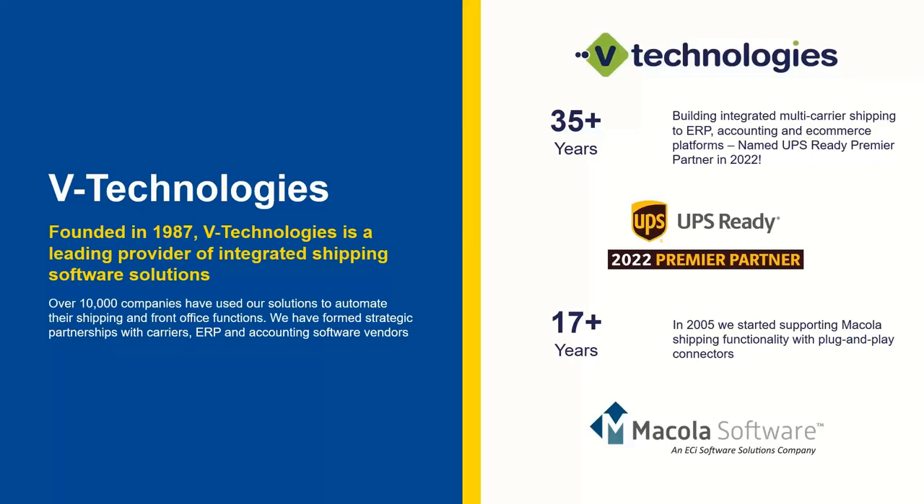With over 30 years of experience, Starship is a multi-carrier solution supporting many different ERPs. Mercola has been one of our initial ERP integrations, with plug-and-play functionality available since 2005. Earlier this year, UPS rewarded us their 2022 Premier Partner Award — handed out to just five solutions — and we're very excited about continuing that partnership.